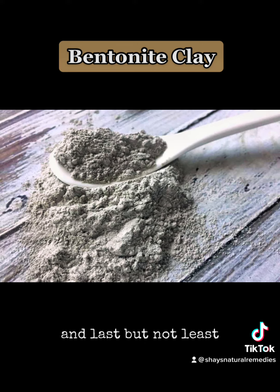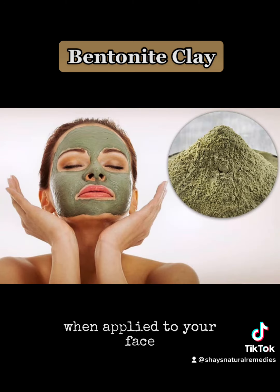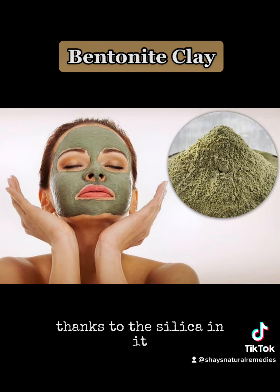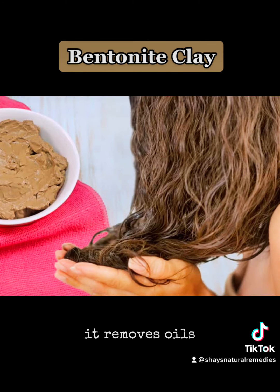Last but not least, bentonite clay has beautifying perks as well. When applied to your face, it removes dirt, bacteria, and excess oils, and boosts collagen production, thanks to the silica in it. And when applied to your hair, it removes oils, cleans, and moisturizes, leaving you with soft, luscious hair.